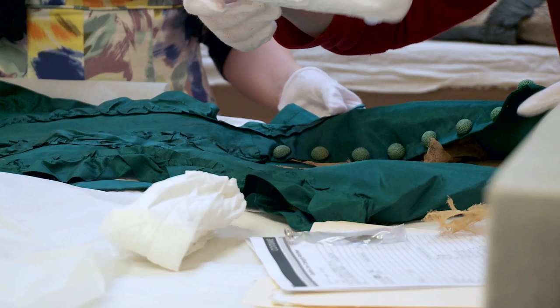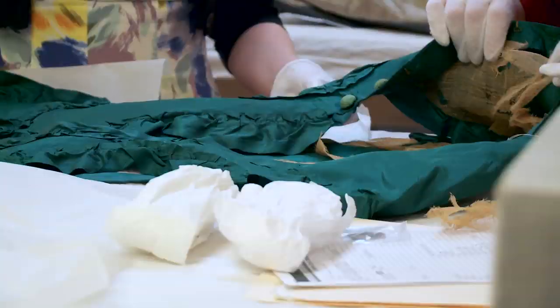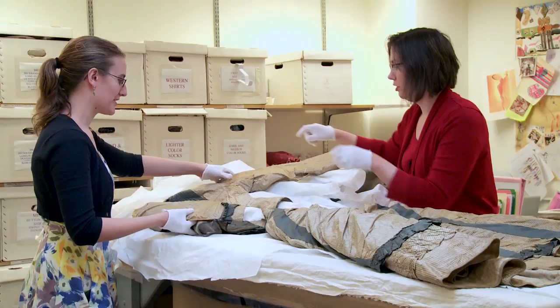To really be able to see authentic pieces — what people wore, how they were made — for us making reproduction costumes for a particular period, that's really incredibly valuable information to really see how something was constructed.